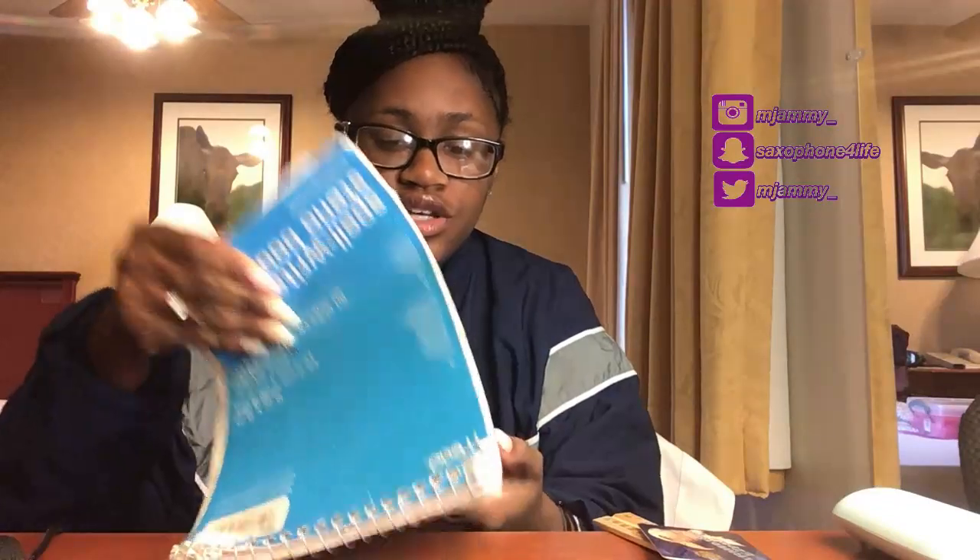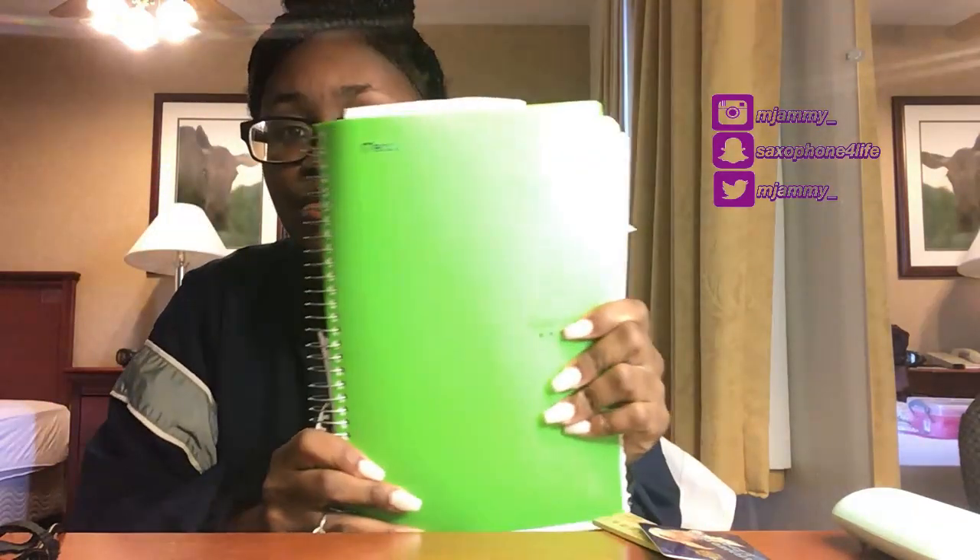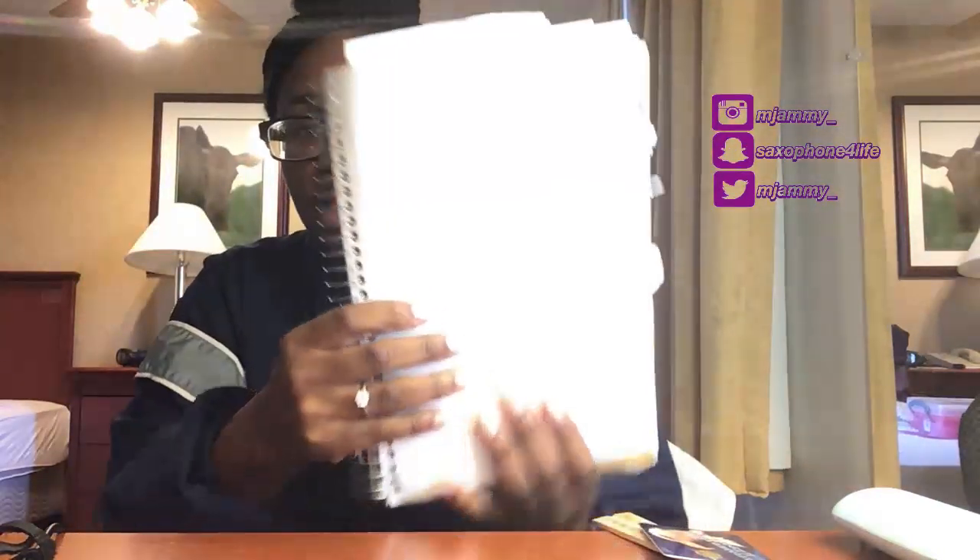They give us little notebooks at basic, but I would suggest bringing your own small notebook to write your letters with or to take notes in for class, because you will be having class. I actually ended up buying mine at the BX at basic, but if you can just bring a small one from home.